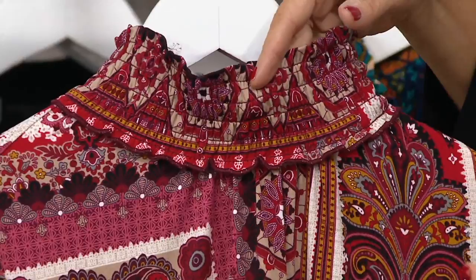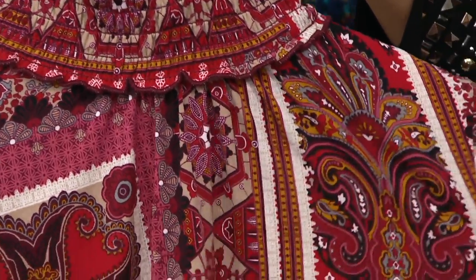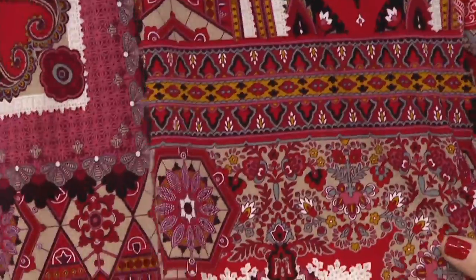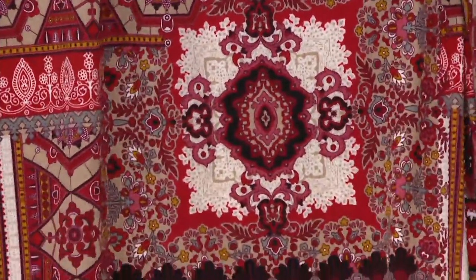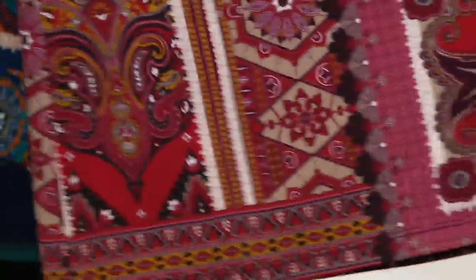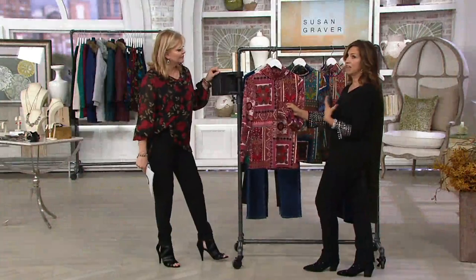Look how one of my favorite prints — prints that have paisleys and have etchings. Look how magnificent that is. And it's a customer favorite top. We've done this in solid and women were like, oh my goodness, I would need more and more. So we did it in this magnificent print, which is that print that everyone can wear. How nice to have a turtleneck in liquid knit in a print that is sensational.